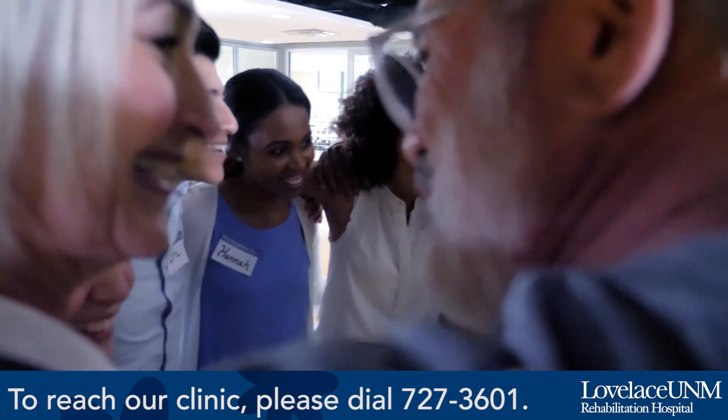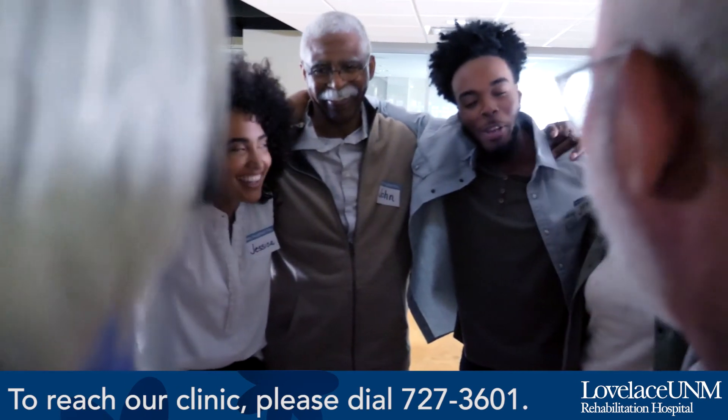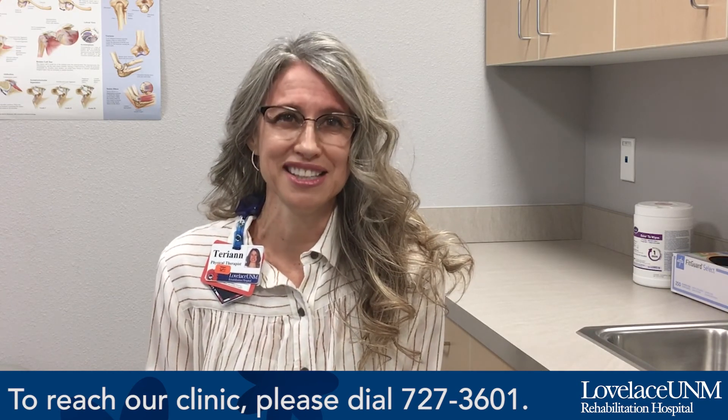BIG for Life helps to keep them on task, keeps them motivated, and gives them some personal accountability to keep going. I appreciate you taking the time to listen to me talk about the BIG program. I think it's a wonderful program and I look forward to treating your patients. Thank you.